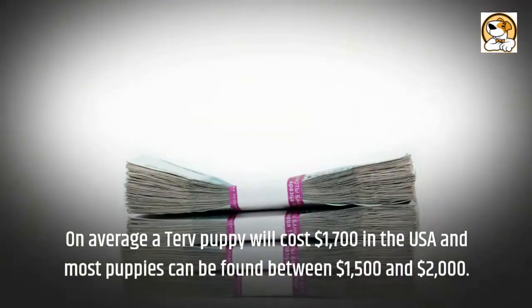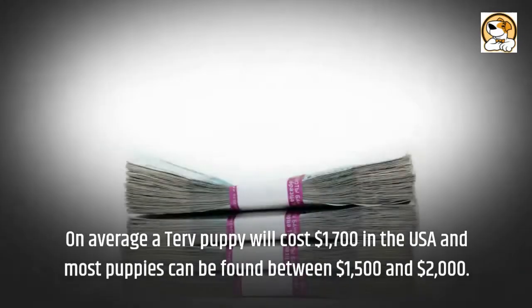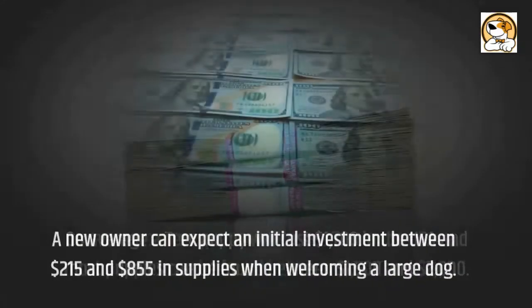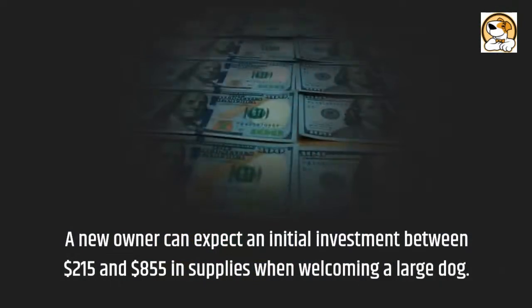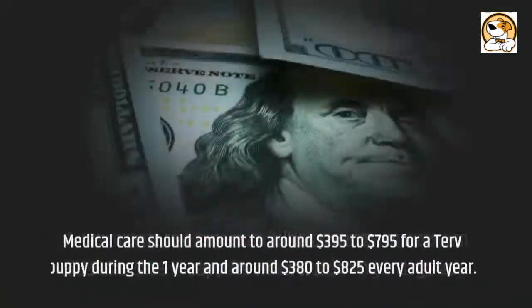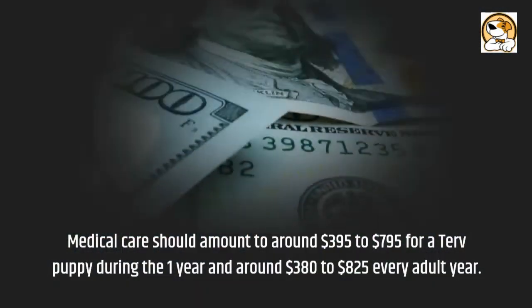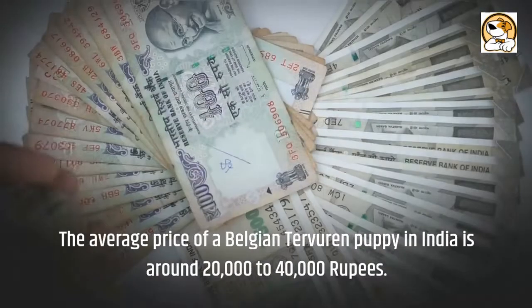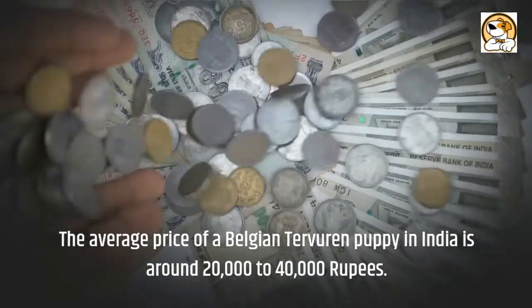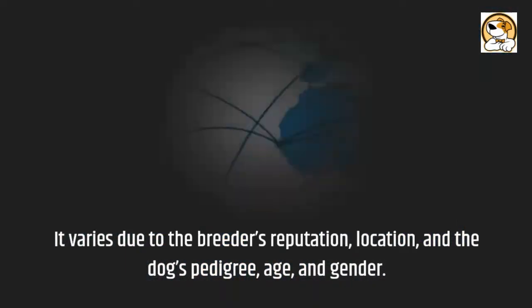Regarding cost: on average a Tervuren puppy will cost $1,700 in the USA, with most puppies found between $1,500 and $2,000. A new owner can expect an initial investment between $215 and $855 in supplies when welcoming a large dog. Medical care should amount to around $395 to $795 for a Tervuren puppy during the first year, and around $380 to $825 every adult year. The average price in India is around 20,000 to 40,000 rupees, varying due to the breeder's reputation, location, pedigree, age, and gender.